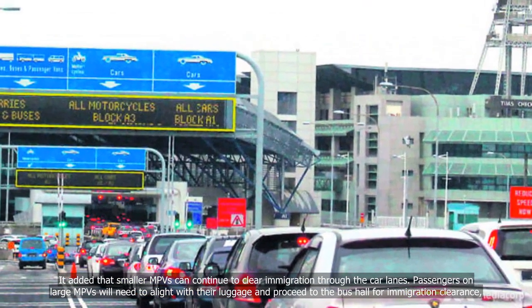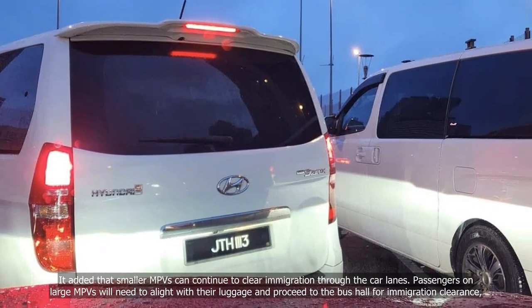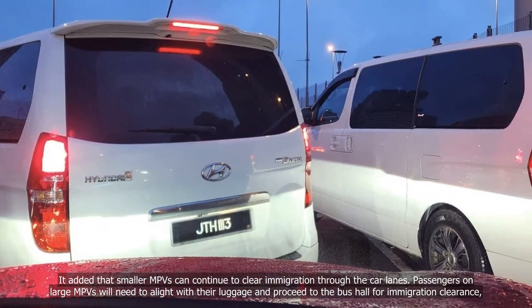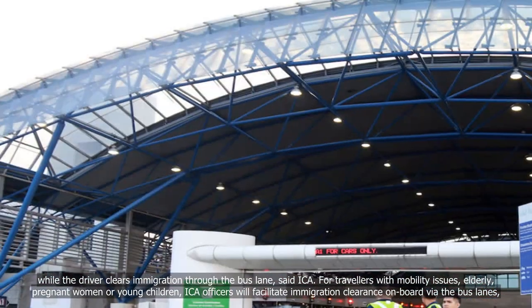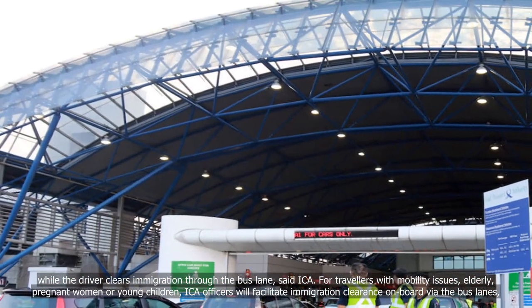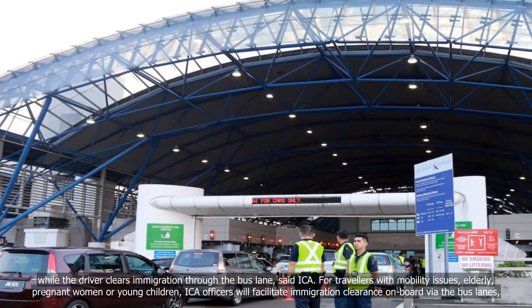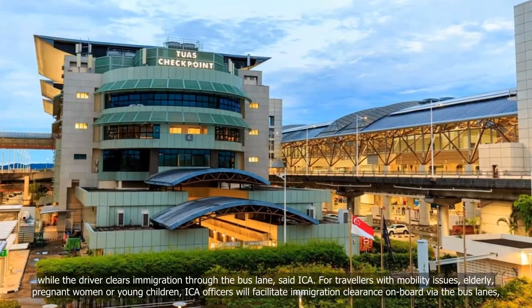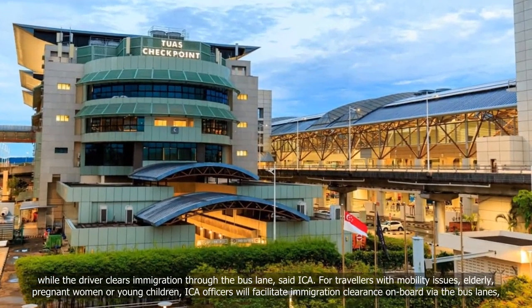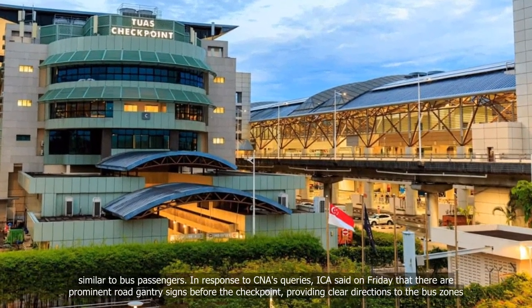Passengers on large MPVs will need to alight with their luggage and proceed to the bus hall for immigration clearance, while the driver clears immigration through the bus lane, said ICA. For travellers with mobility issues, elderly passengers, pregnant women, or young children, ICA officers will facilitate immigration clearance on board via the bus lanes, similar to bus passengers.